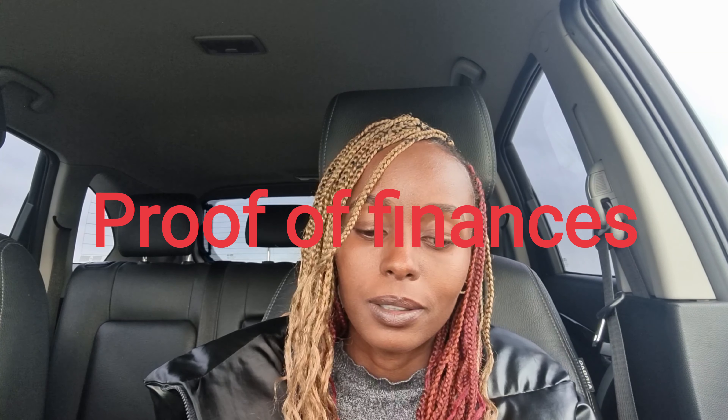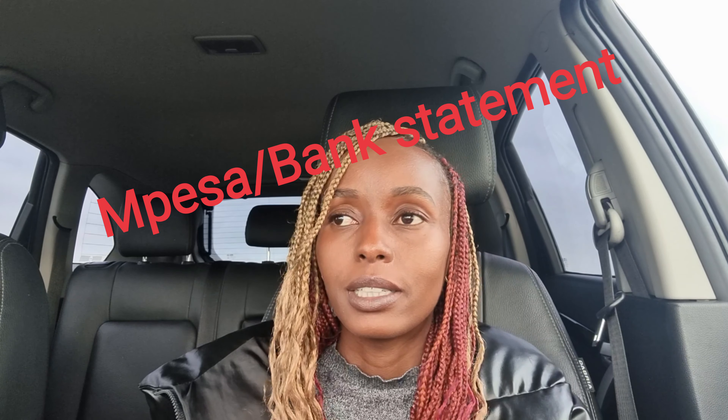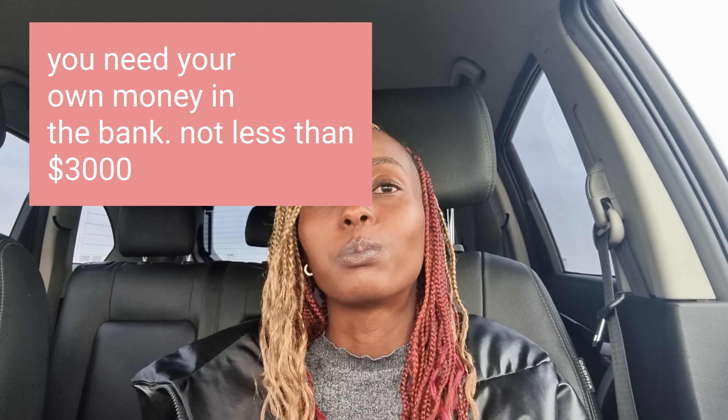The documents you need mostly are proof of finance — like bank statements or M-Pesa transaction records. There should be regular transactions for the last three months, showing money going in and out of the bank, or at least money coming in. You also need a document supporting your stay, like where you're going to be staying. If you're getting invited by someone and they've signed a letter of invitation, and if they're financing you, they also need to provide a bank statement showing they have enough money to support you. But basically you need to have your own money — around three thousand dollars.